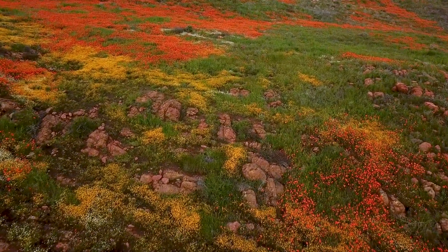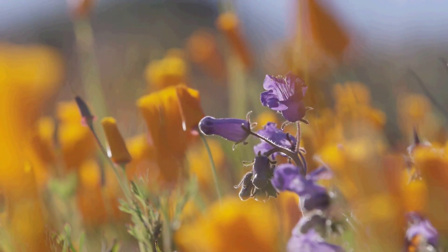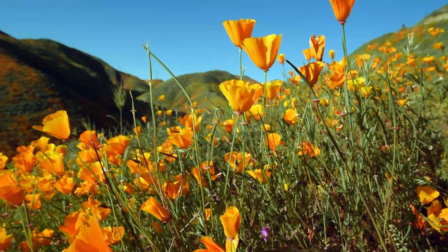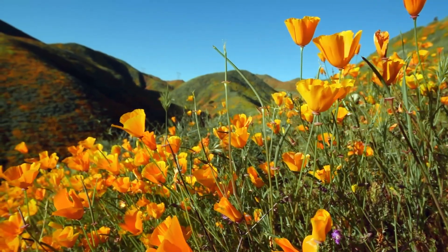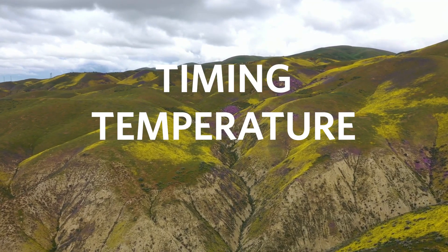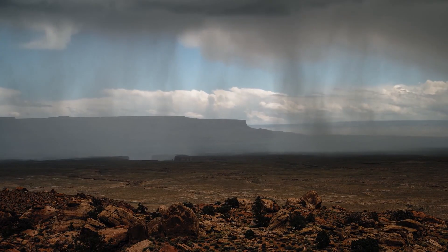Super bloom — it's not really a technical term. It's a way that we describe a really intense blooming period. The recipe for the super bloom is really about three things: timing, temperature, and moisture. First, wait for the heat and the high temperatures and dryness of the summer to sort of dissipate, so you want to fully be into the fall or early winter.